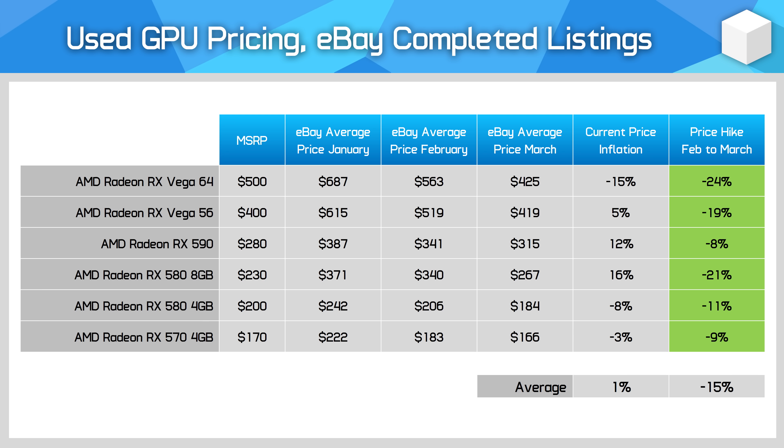AMD's older Polaris and Vega series GPUs have also been affected by crypto mining, with large price reductions seen across the Vega line. The RX 580 8GB, scooped up in bulk by miners, saw a 21% price drop compared to last month and is approaching a reasonable price for budget builds. However, similar to Nvidia's Pascal, Polaris is quite an old architecture — and I'd be hesitant to jump in when the price is still higher than its launch MSRP from all those years ago.